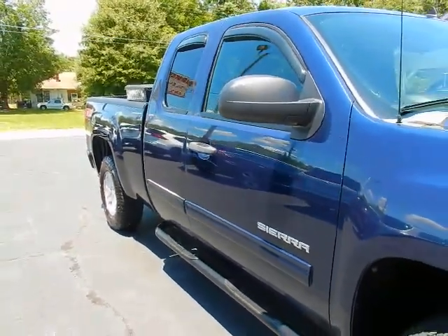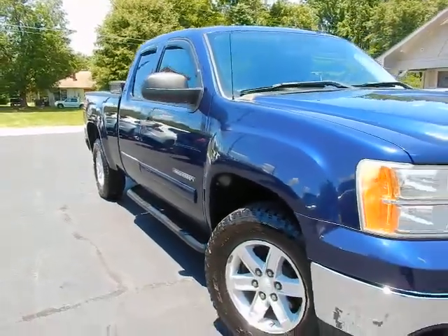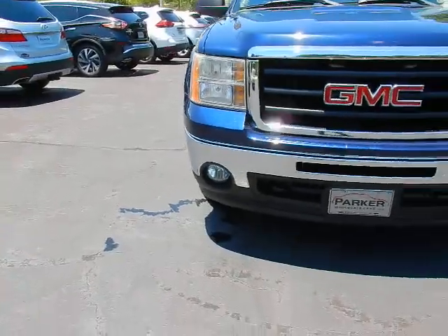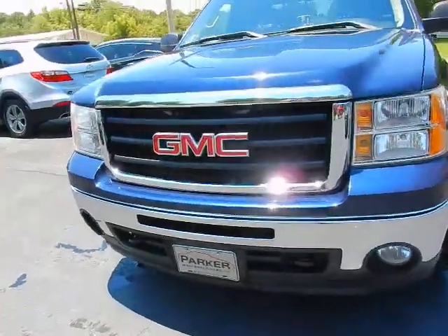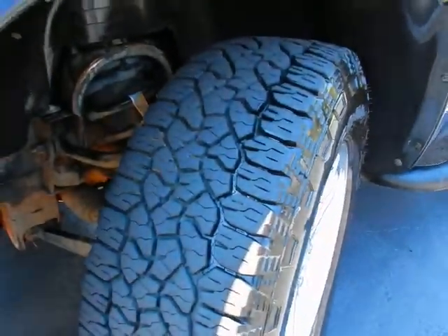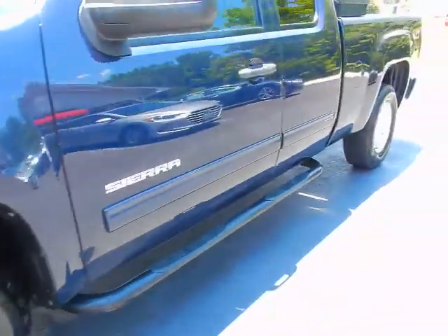This vehicle is midnight blue metallic with ebony interior. Up front you'll find fog lights and a really sharp GMC grille. Great tread on those Goodyear Wranglers.